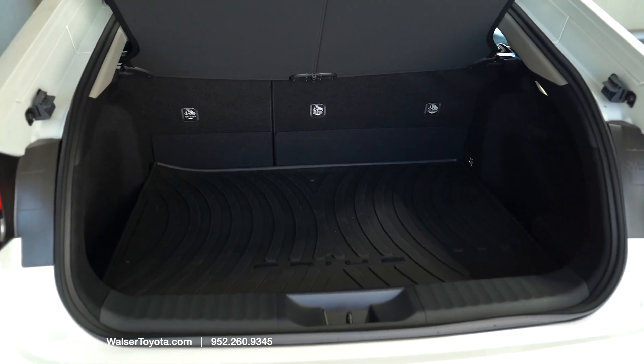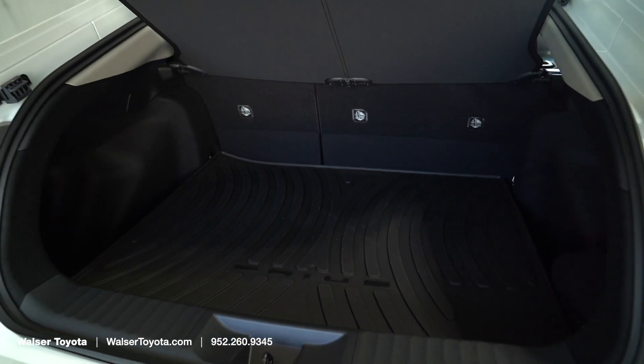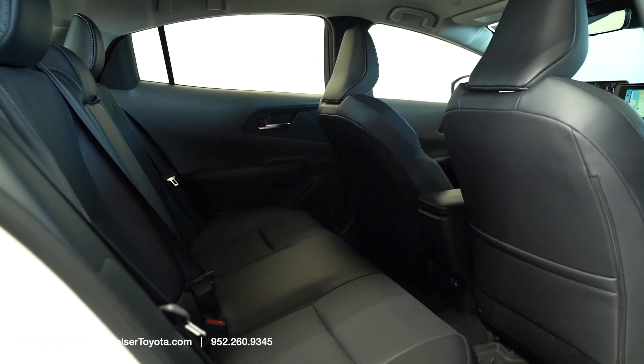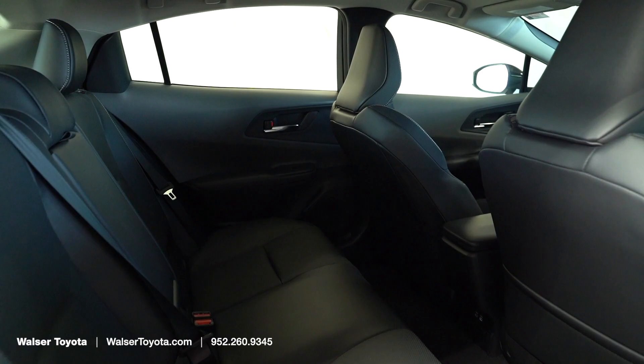Let's pop open the back and take a look at the cargo area. This is technically a five-door or rear hatch, and with it open you get a great amount of cargo space. If you need a little more, you can fold down the second row. The second row is very comfortable, and as the Prius has grown over the years, four or five people are going to fit comfortably back there.